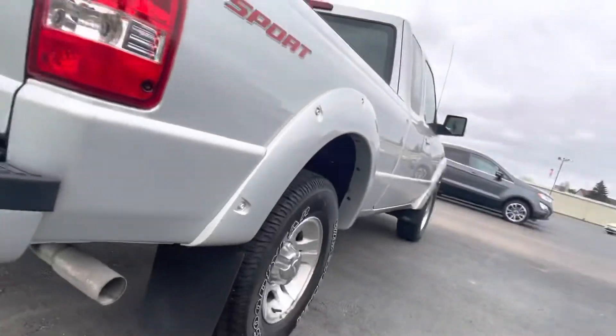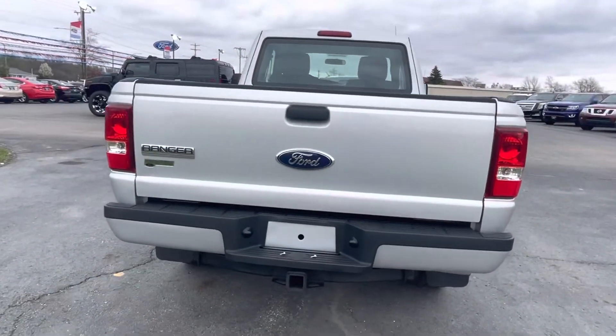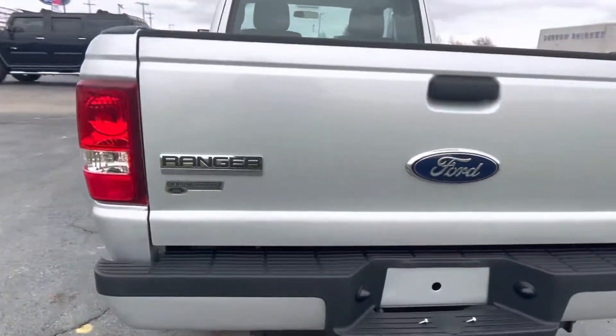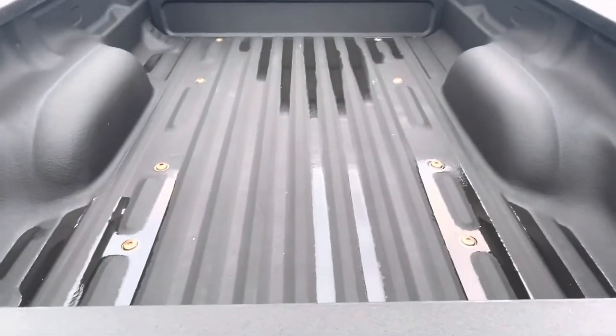Sport badging along the side. The bumper checks out as well. Not sure who didn't put the license plate back and left the screws there, but that's neither here nor there.